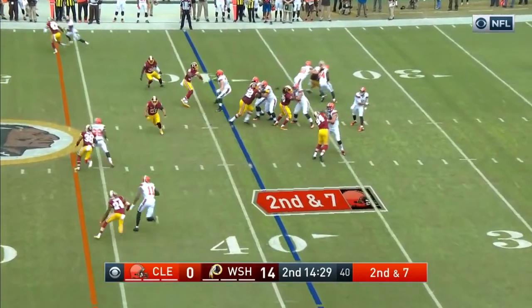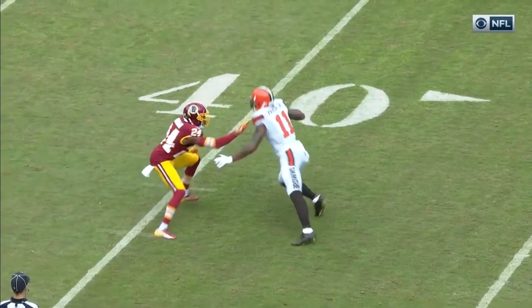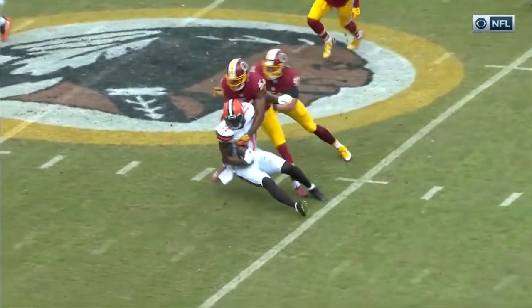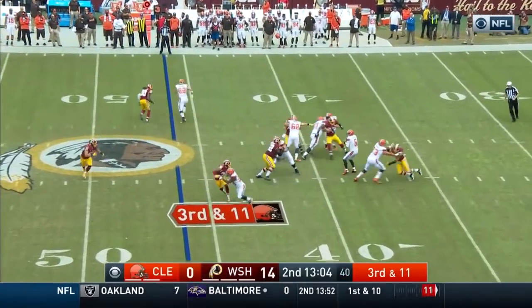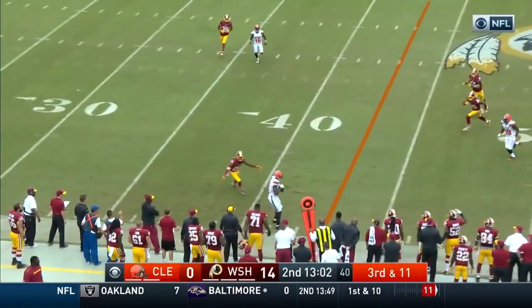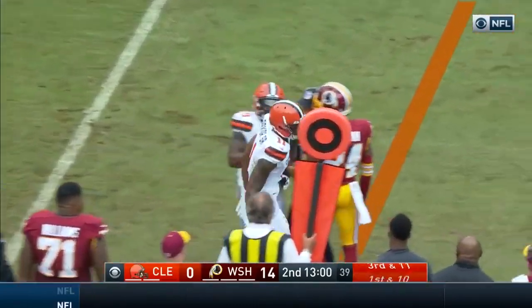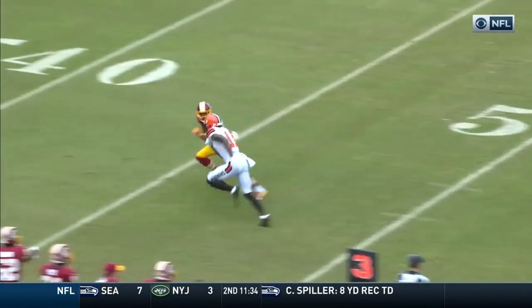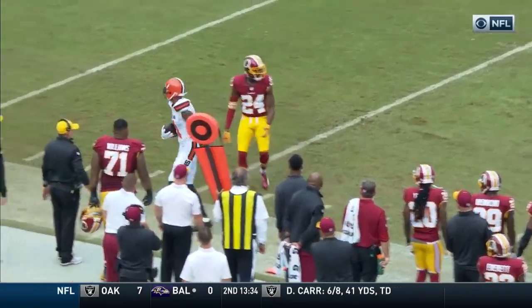Right here we have Terrell Pryor taking the inside release to the slant inside the numbers. He kind of gave it away by the way he lined up. Josh Norman extends his right hand thinking that it was an outside release but it wasn't. We have the quarterback pretty much throwing a comeback on this one — Terrell takes an outside release so it's really only one way you can go from there. Josh Norman played it pretty effectively, but the only difference is Terrell Pryor pivoted instead of doing a chopping comeback.